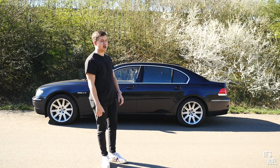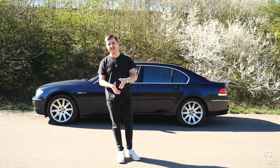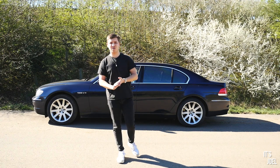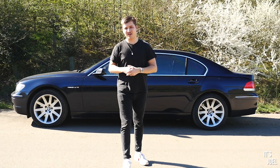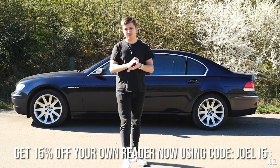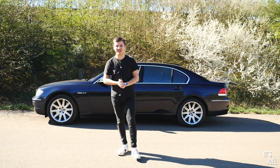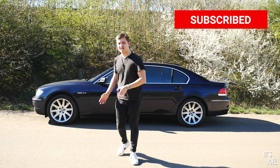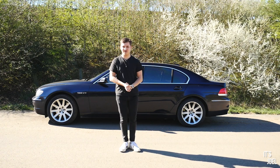I do like to waffle and I apologize for that, but thank you so much for watching. Big thanks again to Carly for sponsoring — they've been brilliant people to work with for a number of years. If you're interested in getting 15% off your own OBD reader you can do that now with my code using the link in the description and pinned comment. Please subscribe with notifications on, give the video a thumbs up, and comment below what else you'd like to see with my 760 Li — until then, thanks so much for watching and I'll see you very soon.